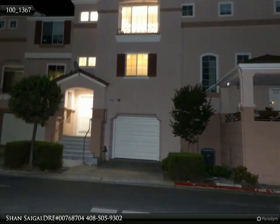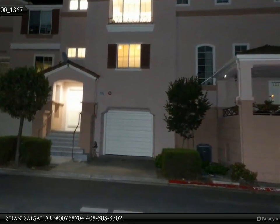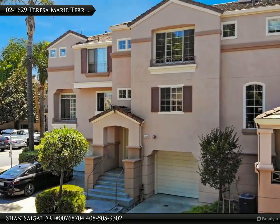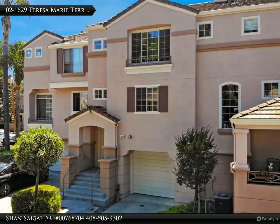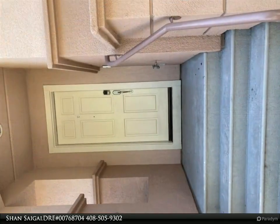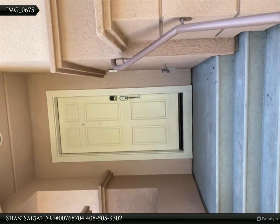Double pane windows. Washer and dryer included. Kitchen window with a view of the park and hills. Patio and deck at one end of the living room. Master bedroom overlooks the park and Milpitas Hills.